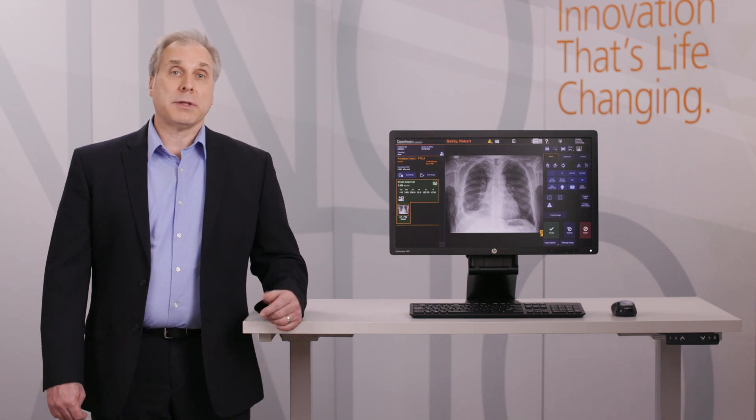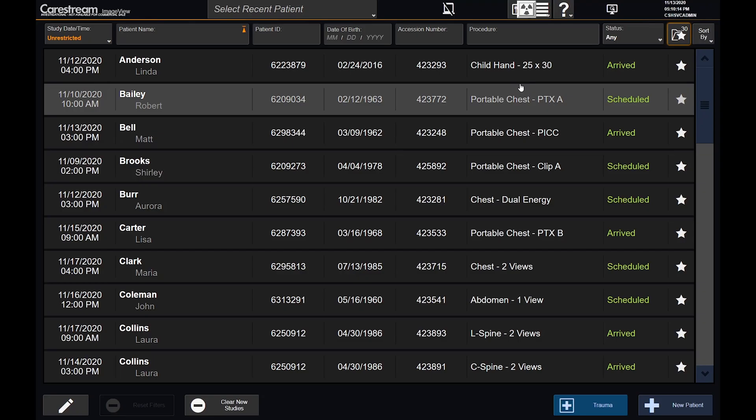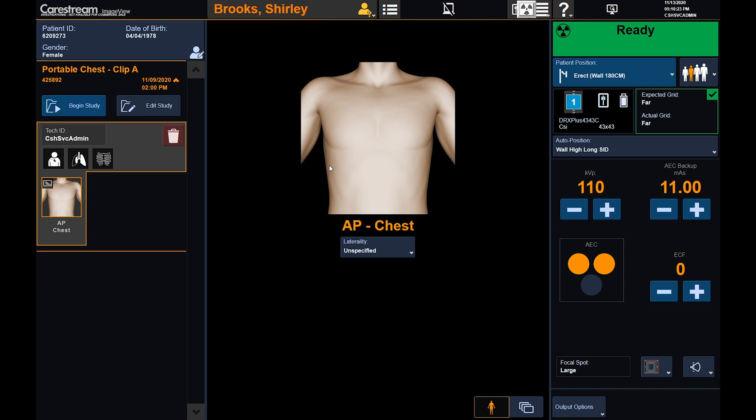Let's move over to the ImageView software platform, now available across our DR products, highlighting a few workflow and image processing features powered by Eclipse. We'll start by loading a chest exam from the modality worklist, bringing us to the acquisition screen. ImageView has a single screen layout to optimize the workflow. The patient, study, and view data is on the left-hand side of the screen, with the image viewer, positioning aids, and access to prior images in the center.